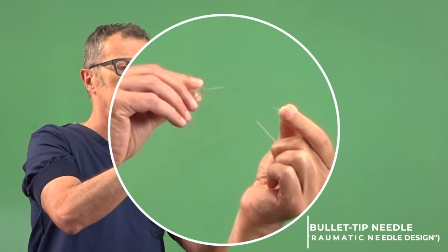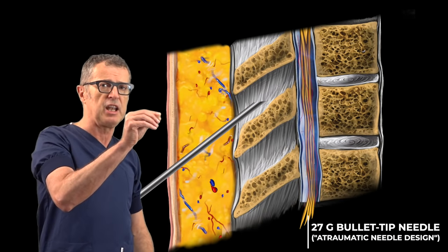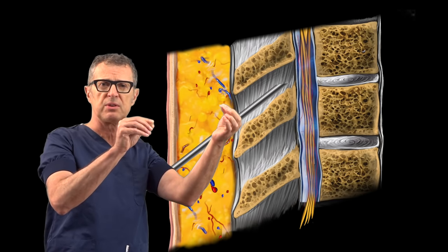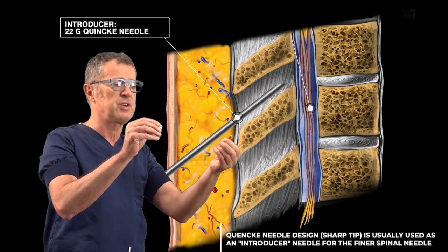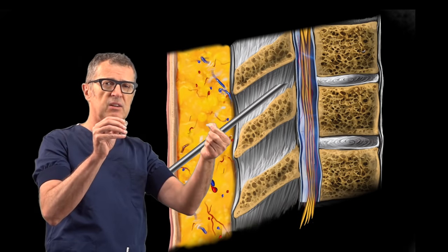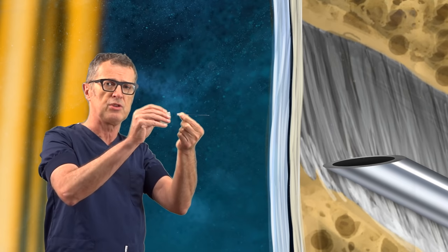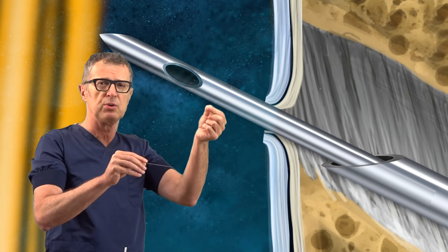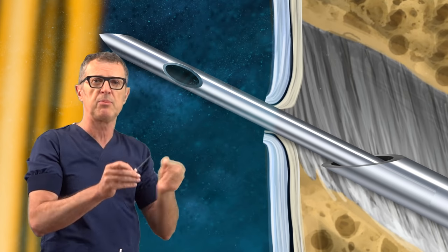Here you can see how much that atraumatic needle can bend — this is why we always use an introducer. However, with obese patients, you may want to use a larger introducer such as a 22-gauge Quincke needle, which is 9 cm long, such as in our patient. That way, you pass the needle deeply with a great degree of control, and only then introduce a tiny needle to reach the intrathecal space once your introducer is deep and controllably placed close to the epidural space.